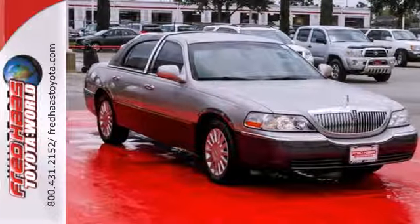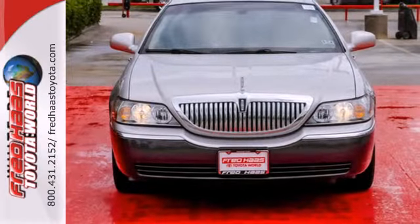With Lincoln's reputation for luxury and quality, you can't go wrong. Come on in today and take it for a test drive.